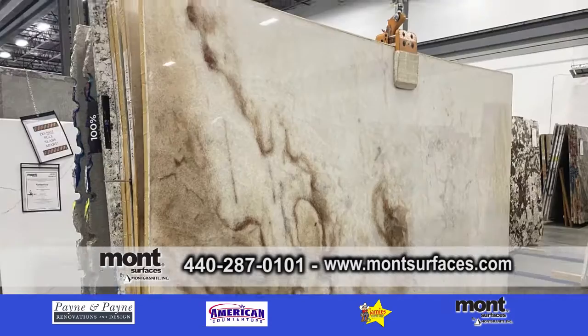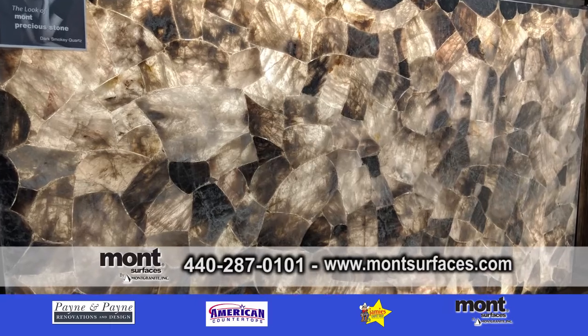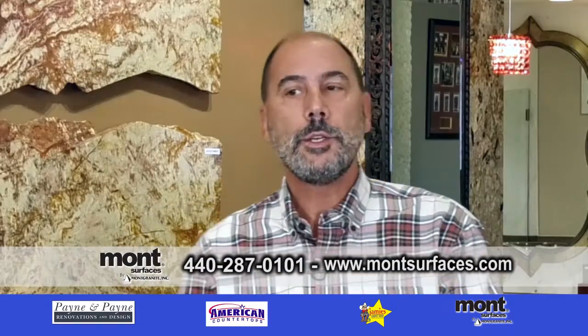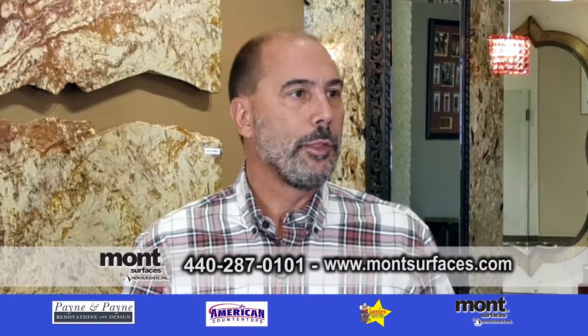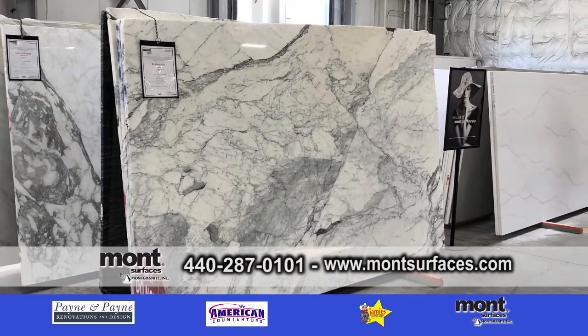But then we have things like dolomite, and we have natural quartz, which is illuminating — you can put it on a center island and illuminate it. With the dolomites and all the different types of stones out there, the marbles that we're bringing in out of Spain and Italy are stunning.